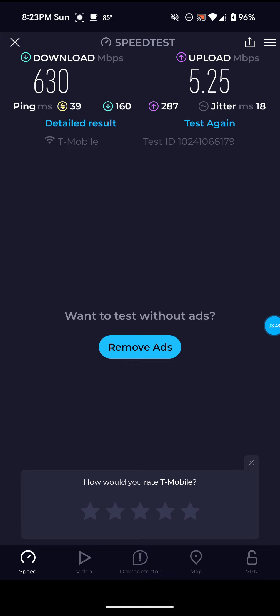I'm hoping that's what I'll be able to do. I talk more about it and how to do it in my other videos on my channel — definitely check those out. So definitely not bad on this one — 630 for the download, 5.25 for the upload, and 39 ping.